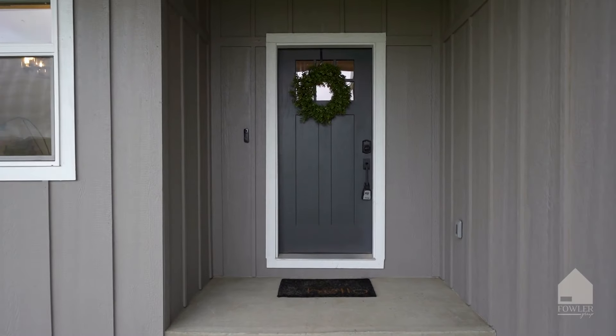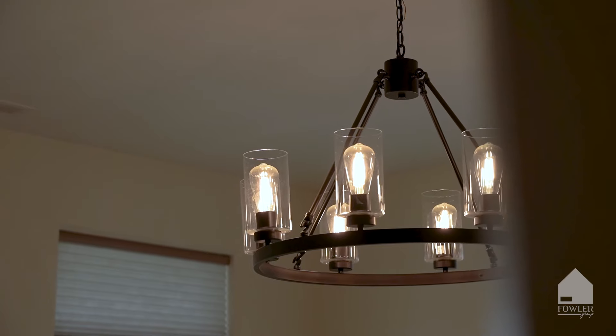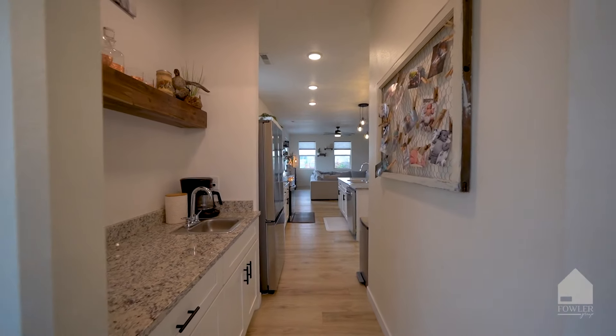Step inside the front door and note the formal dining room with beautiful chandelier and surrounding windows. Head to the kitchen through this prep space with prep sink.